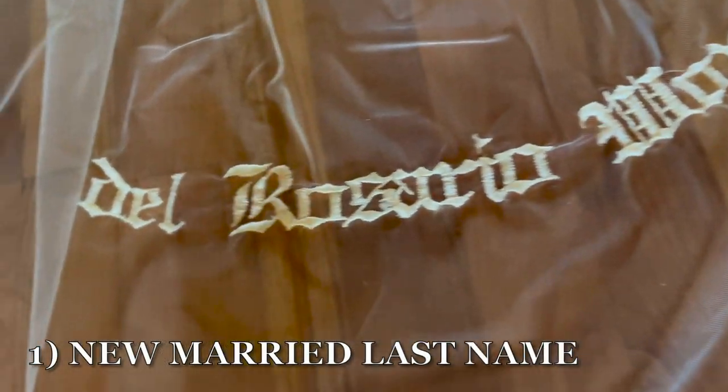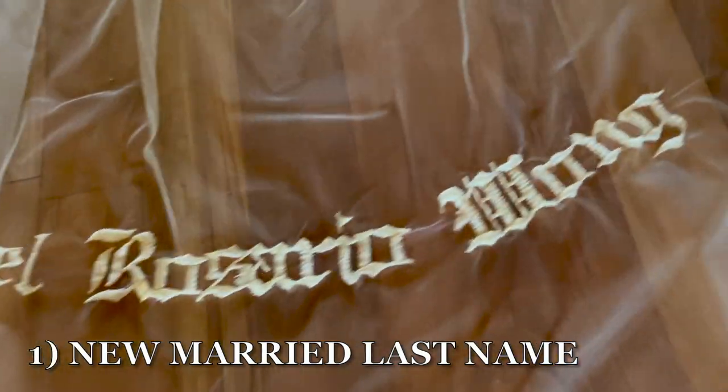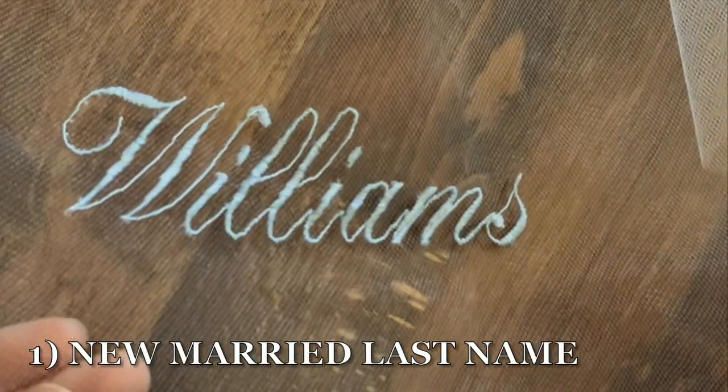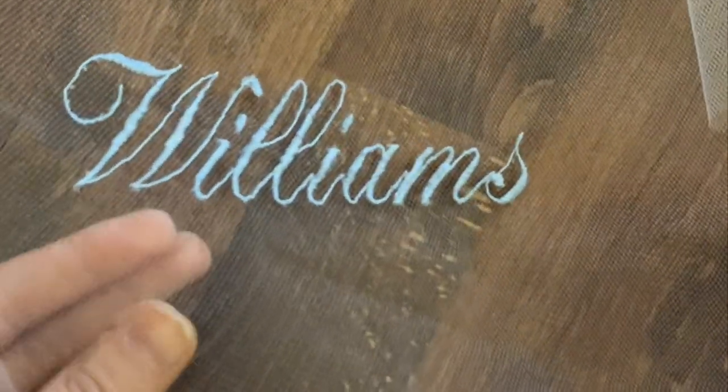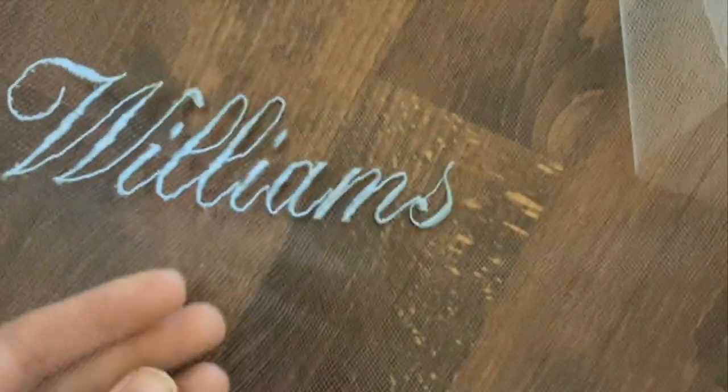Idea number one is to do your new married last name. This seems like an obvious choice, but it's a classic that stands the test of time. I love how this bride decided to make it her something blue.